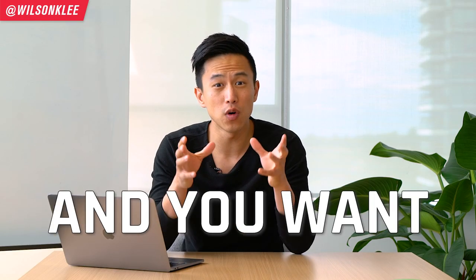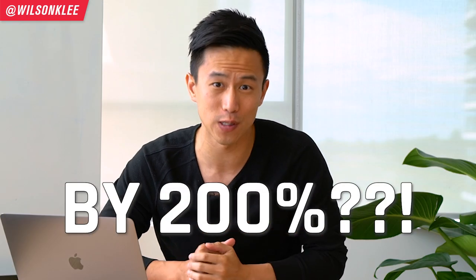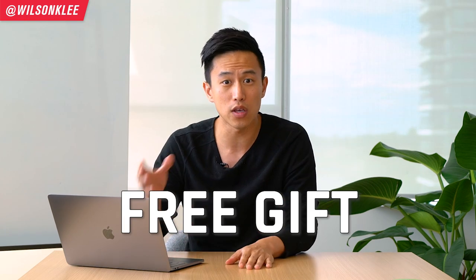Are you running a restaurant and you want to increase your revenue, let's say increasing it by 200%? If that's you, then you must watch this video until the end. I'm going to be sharing a free gift for you so that you can actually use it right away.